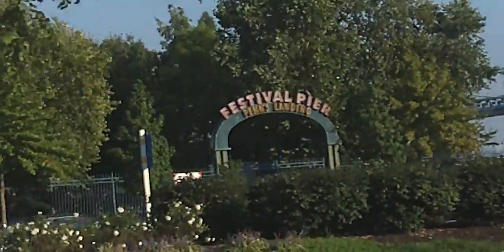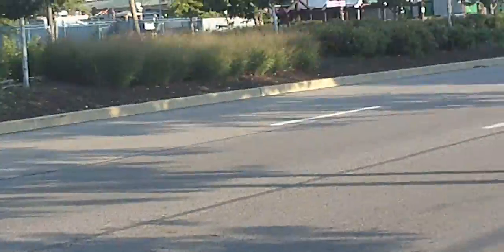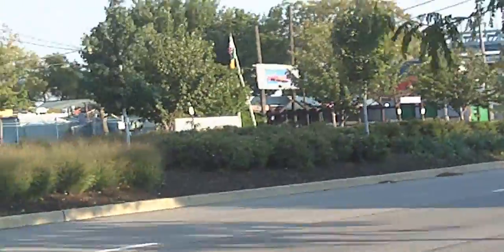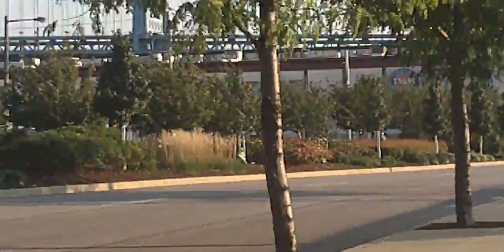Those are buildings that are downtown. People with loud stereos — boom boom boom boom. That is a club — the River Deck. The reason I didn't know its name is because it keeps on changing owners, and that is the building I pointed out in the other video.